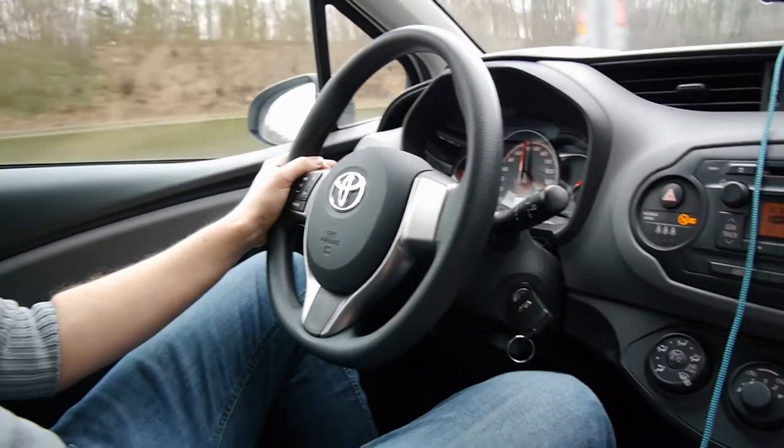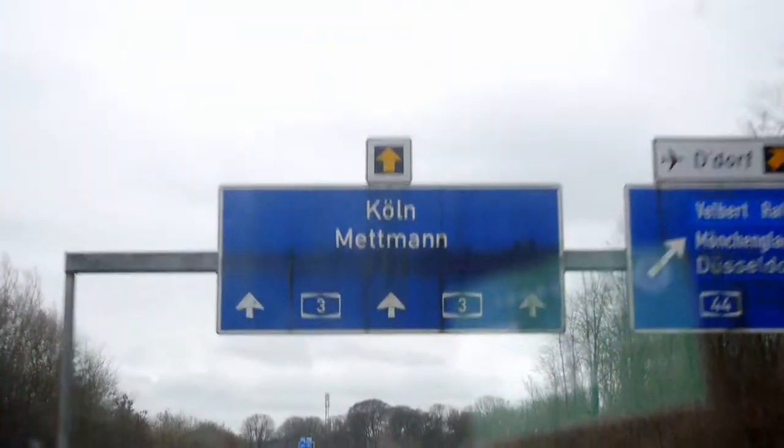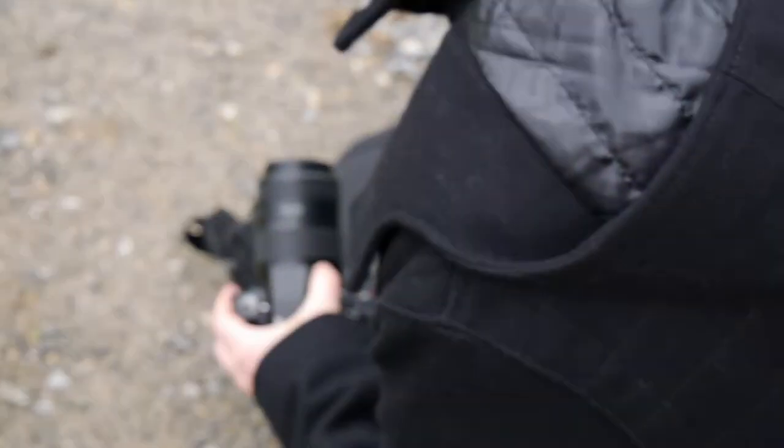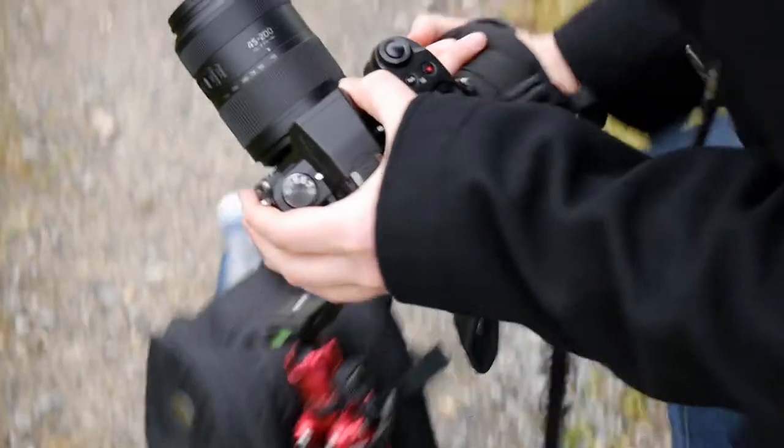In the middle of the nature reserve Neandertal lies the Ice Age Game Reserve. It has existed since 1935. In the past, many different species of animals were kept here, including deer and moose. Nowadays there are three species of animals to be seen on the 23 hectares: European Bisons, Tarpans and Aurochs.